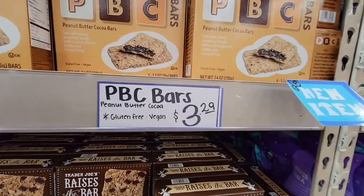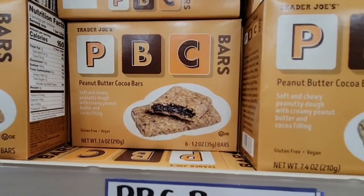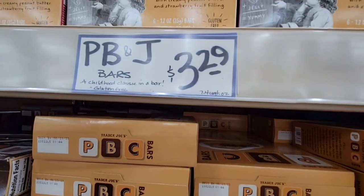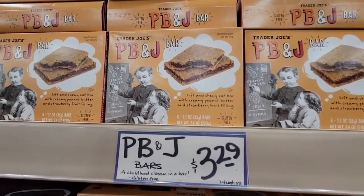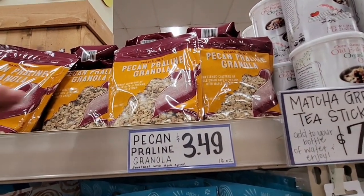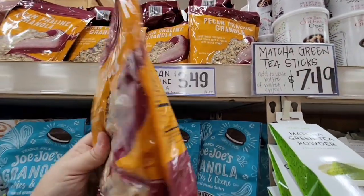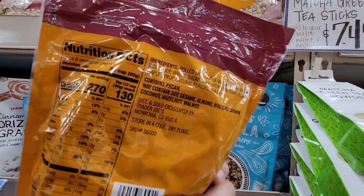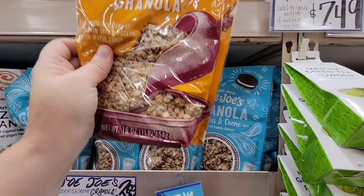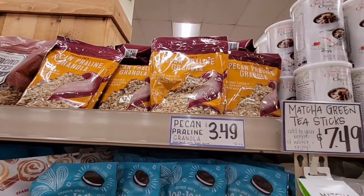Peanut butter chewy coated pumpkin bars — this was a new item we saw last week but didn't see the price. It's $3.29. They also have the peanut butter and jelly bars at $3.29 — that's one of their staples. Pecan praline granola, $3.49 — that absolutely sounds delicious. You could put that on a pie, yogurt, muffins, pancakes — the list could go on. And that's such a great price, because granola can get pricey.